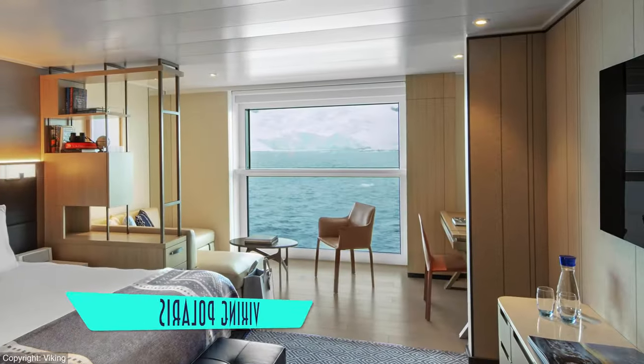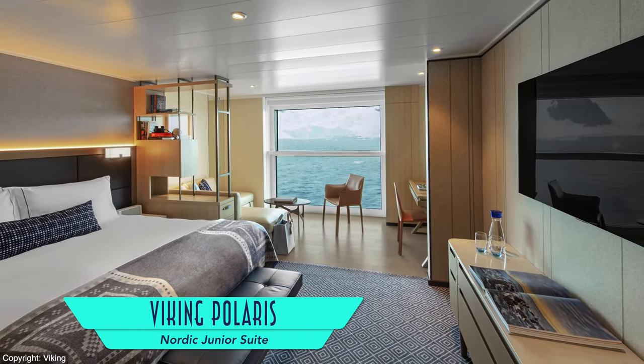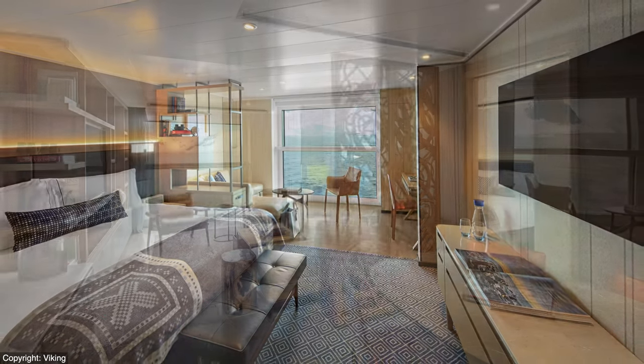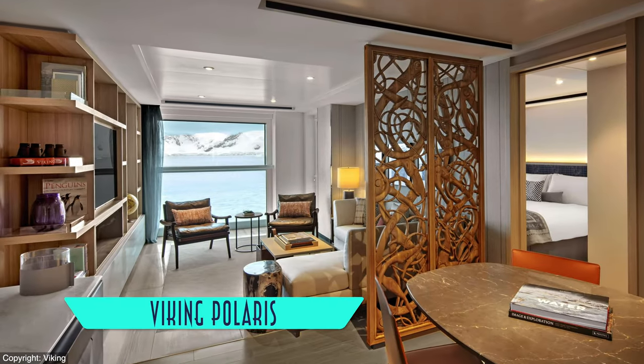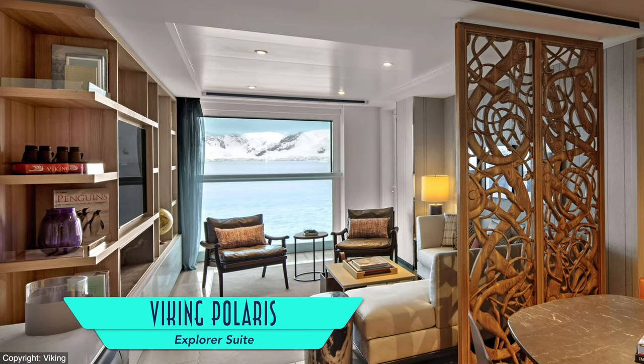For comparison's sake, other accommodations available on Polaris are the bigger Nordic Junior Suite — essentially a wider version of the Nordic Balcony — as well as larger overall 548-square-foot Explorer Suites, not to mention the 1,238-square-foot Owner Suite.